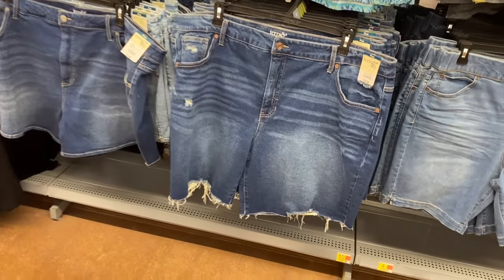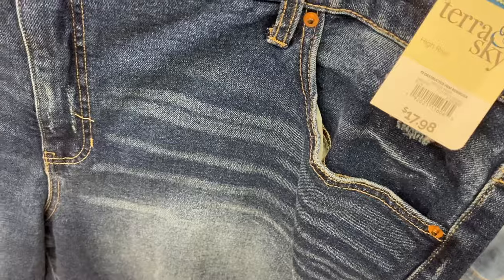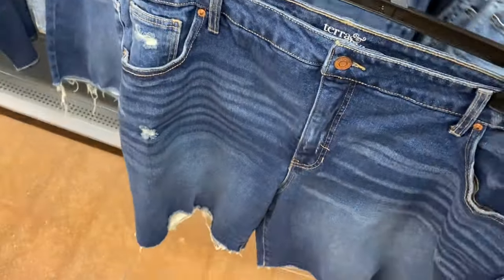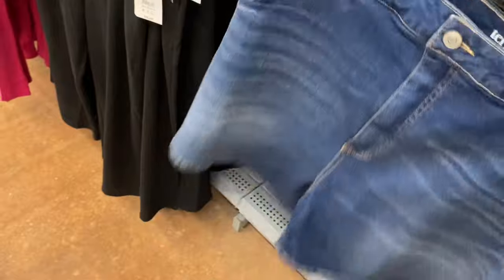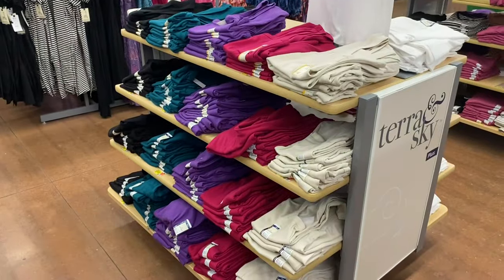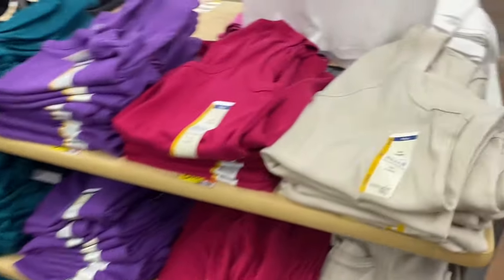They also have these new shorts by Terra & Sky — destructed hem bermuda shorts in a lighter or darker wash. And here's something new I haven't shown anywhere yet — A-line shorts for $17.98. I really like those!